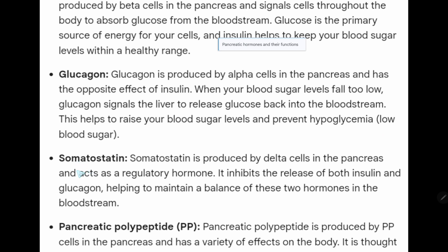Then we have somatostatin. Somatostatin is produced by delta cells in the pancreas and acts as a regulatory hormone.